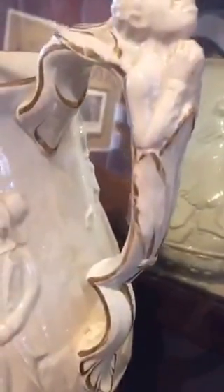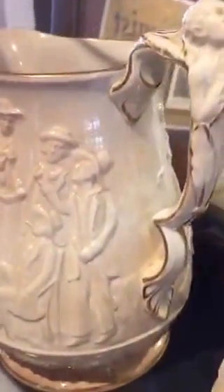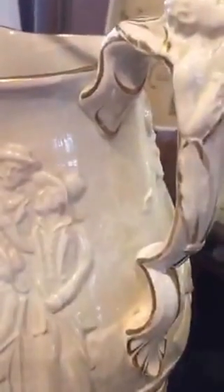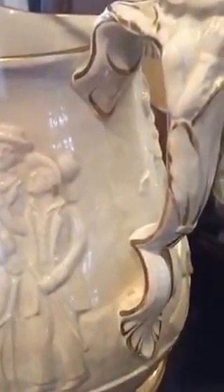We are at the Lynn Museum, and this is a picture that is on display. This is a jug or a pitcher that was made in England.